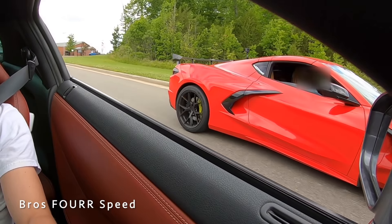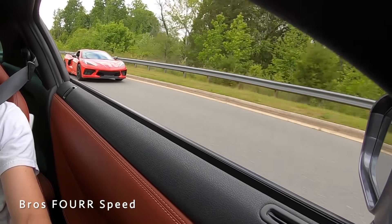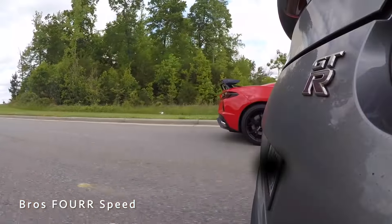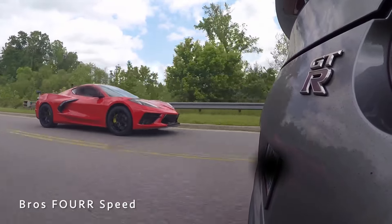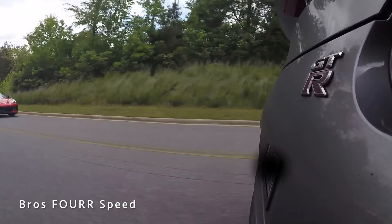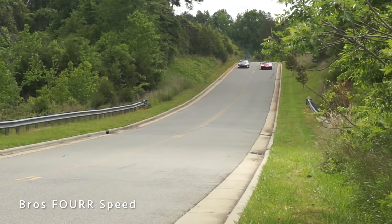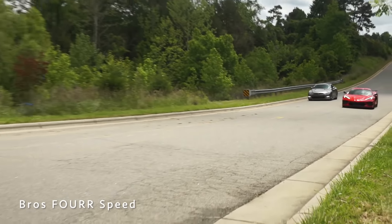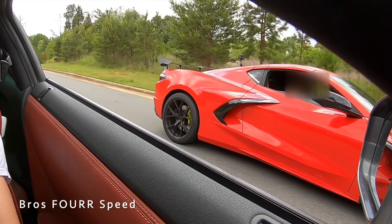Three, two, one, go! Three, two, one, go!